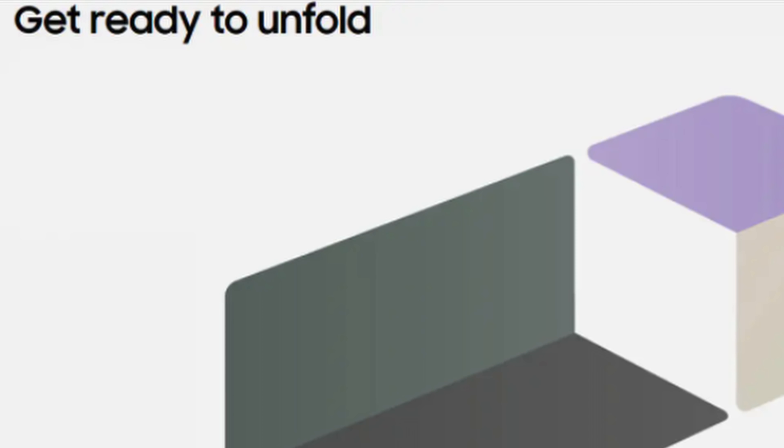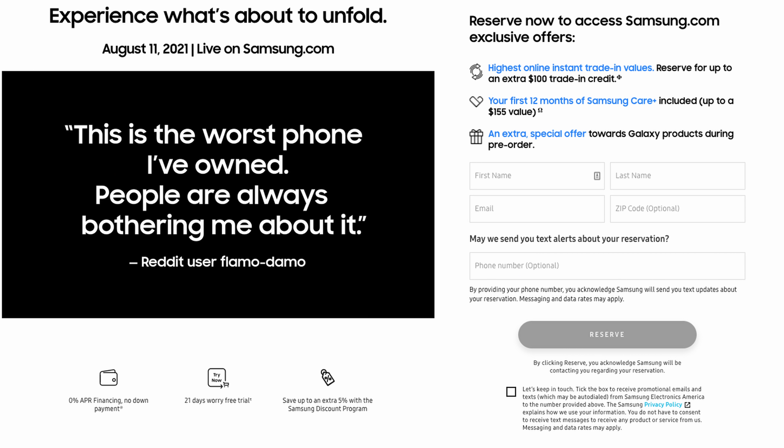First story of the day is a reminder. The Samsung Unpacked event is coming up this week — August 11th is literally days away. If you want to reserve the phone, you'll get $100 in extra trade-in credit, your first 12 months of Samsung Care Plus included with the phone — a $155 value — and an extra special offer towards Galaxy products during pre-order. It doesn't financially commit you to anything.